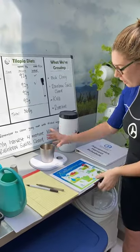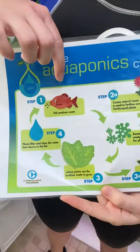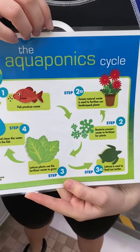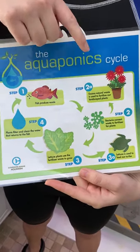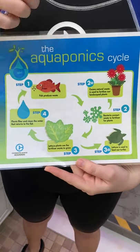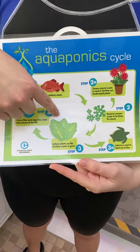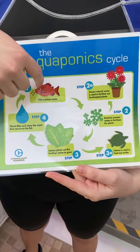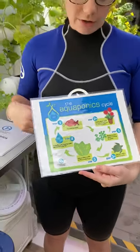First we're going to feed the fish. A brief overview of aquaponics: the fish eat the food that we feed them, and then bacteria turn their poop into a form of fertilizer that the plants can use to grow. Once the plants take that from the water, the water is cleaner, and then the water goes to the lettuce to help fertilize those plants, and then goes back to the fish. It's a whole closed loop, which is really sustainable and good for growing the plants.